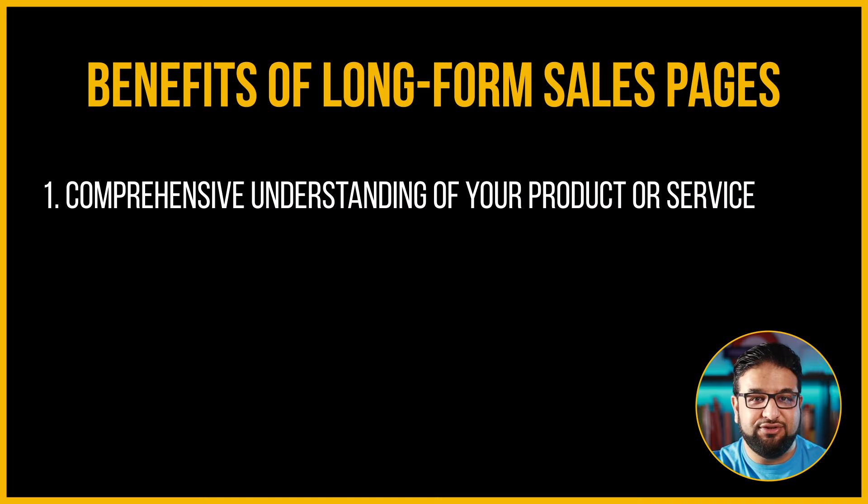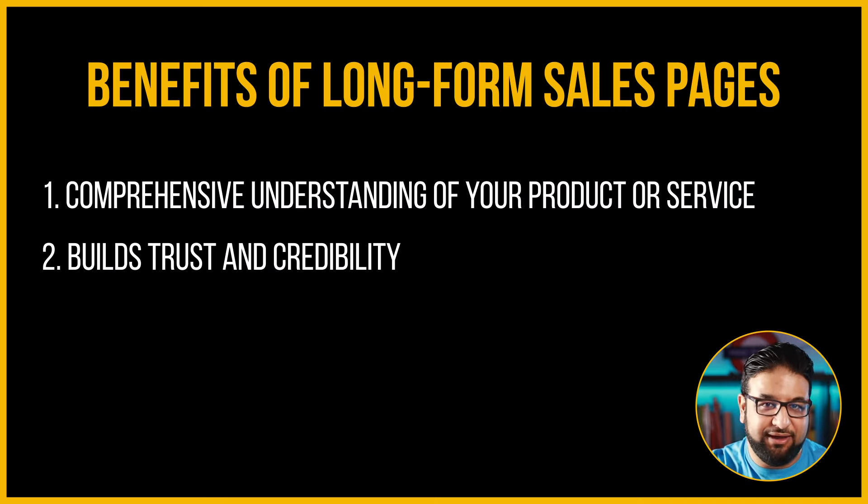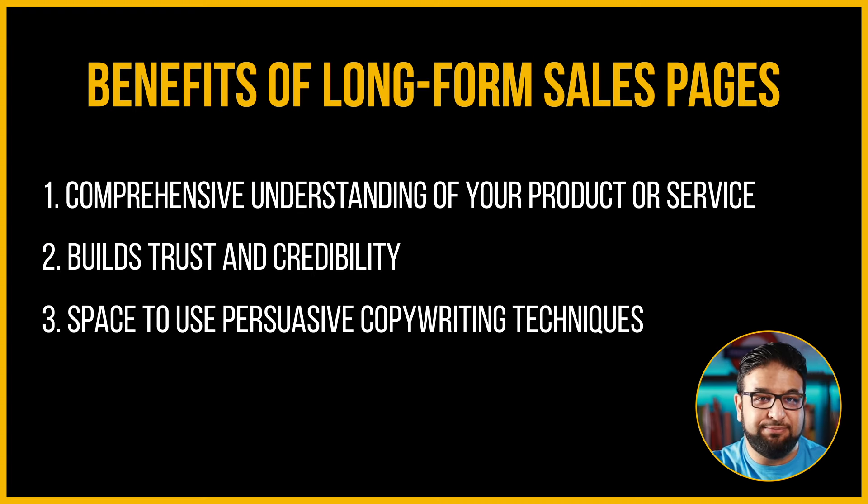But it's not just about providing information. Long-form sales pages are also great for building trust and credibility. By including social proof in the form of customer reviews, testimonials, and case studies, you can show your visitors that your product or service is trusted and respected by others in your industry. Another reason is that they give you the space to use persuasive copywriting techniques — by telling a compelling story, using emotional appeals, and addressing objections and concerns, you can engage your visitors and persuade them to take action.